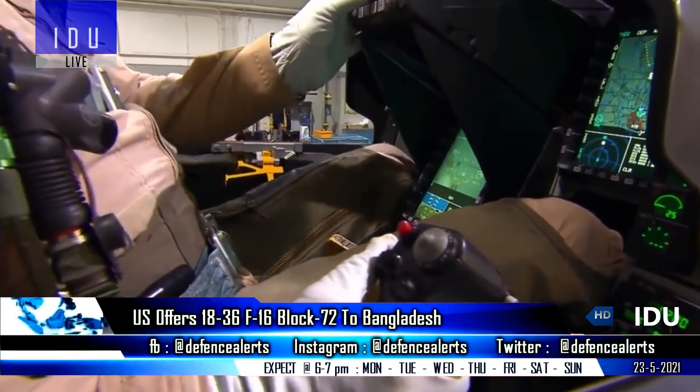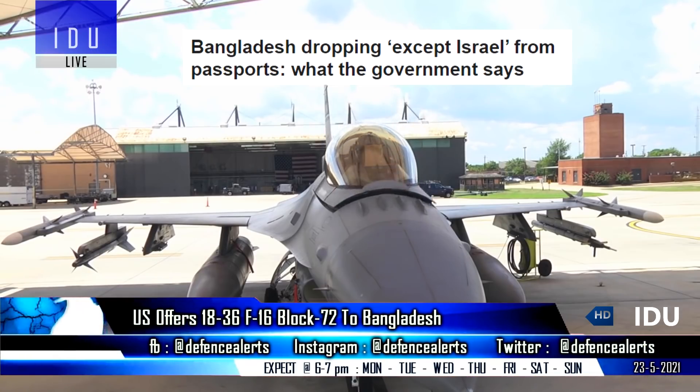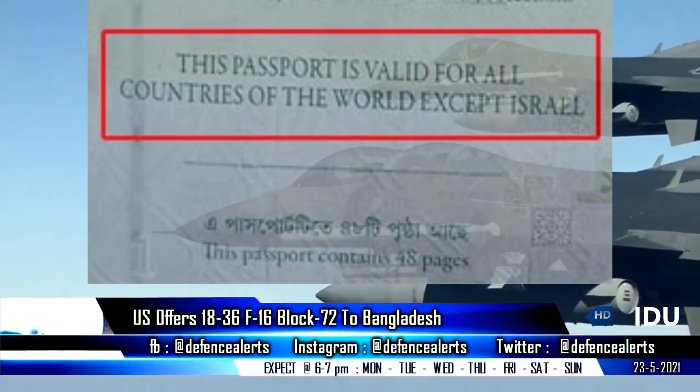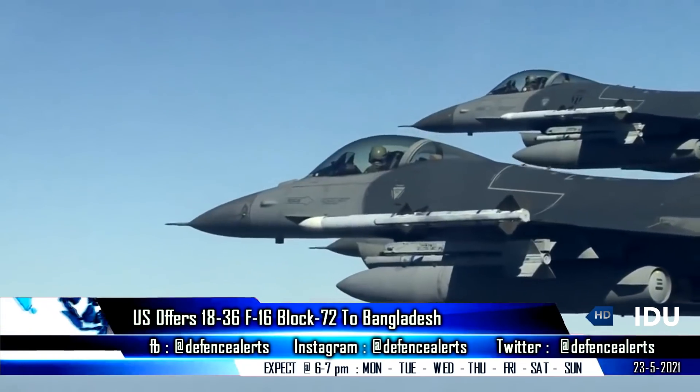In order to qualify for the F-16 purchase, Bangladesh has also lifted its ban on travel to Israel, and has removed the invalidity clause mentioned in its passports for Israel visits.